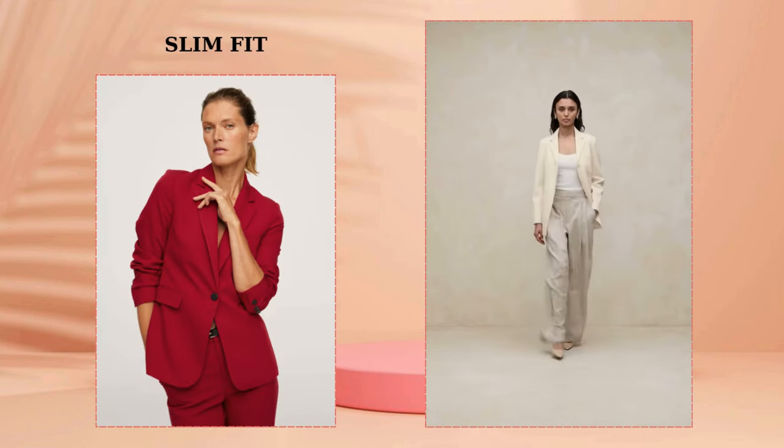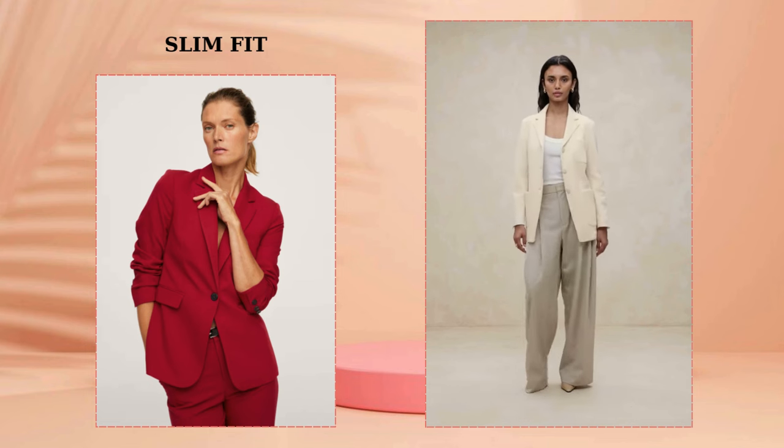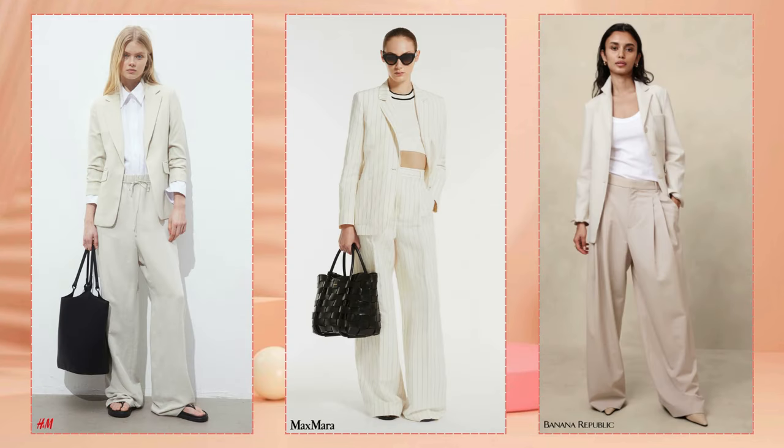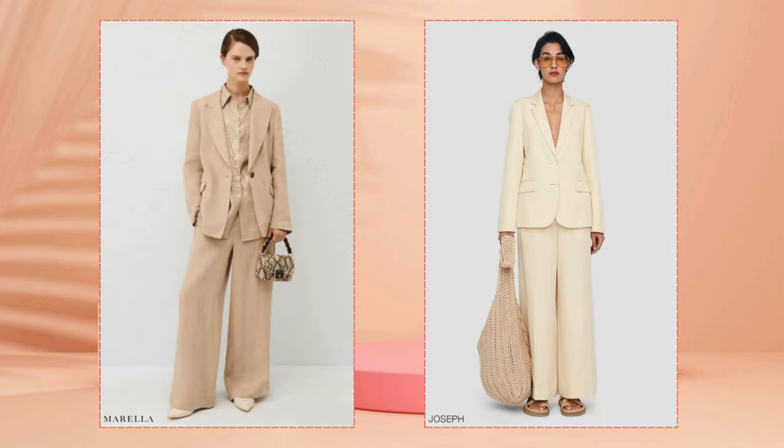If everything listed above is not to your taste but you like slim fit styles, then such blazers can also be fashionably styled. For example, pair them with trousers and relaxed fit jeans, as shown in the examples. Don't forget about current shoes and bags. Please support the channel with a like or a positive comment, and don't forget to subscribe to stay up to date with the latest fashion trends.